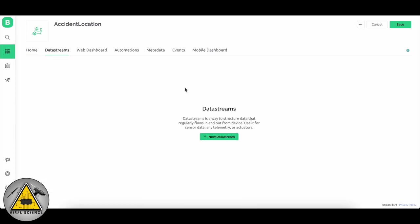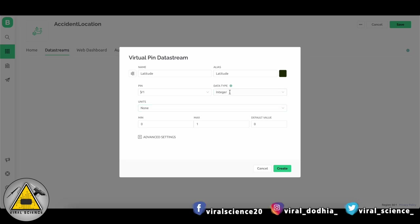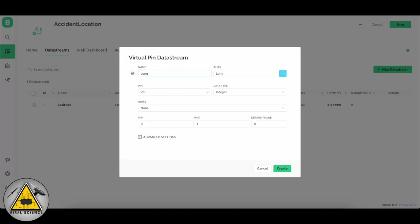Go to Data Streams and click on New Data Stream as Virtual Pin. Add all the data streams: first add latitude as V1, type as Double, minimum zero, maximum 100, decimal up to five, and default value zero, then click Create. Similarly add longitude as V2 with all the same settings.